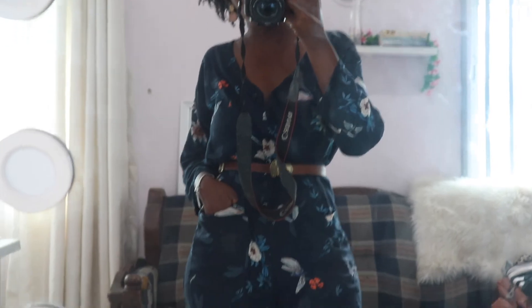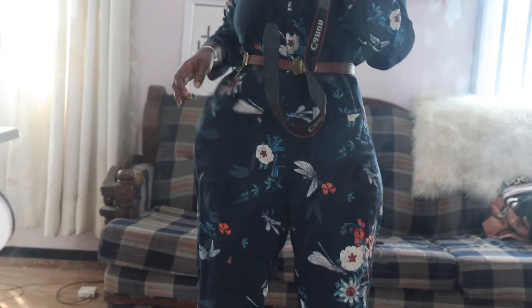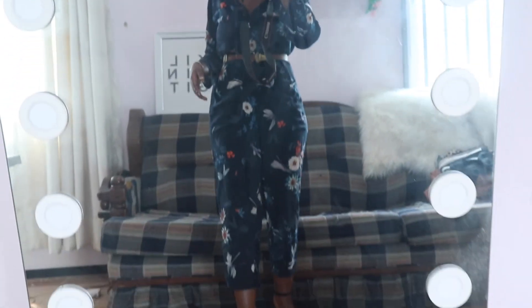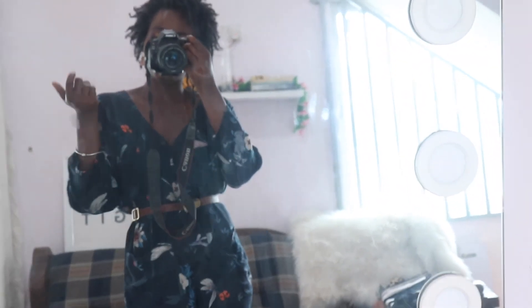Makeup done, hair done — now changing into my outfit. I'm wearing a Zara jumpsuit from Shop Nandra with a belt around it to give some shape since it's quite baggy. I'm also wearing a pair of black heels from Shoes Are Us. It's simple, comfortable, and inviting. That's it guys — come kiki with me! Thank you for watching, I love you all!